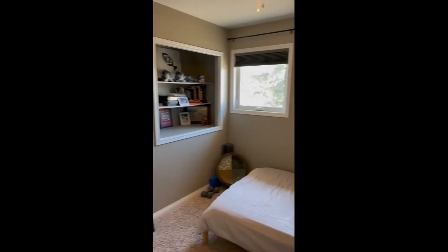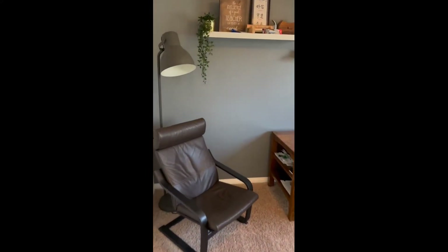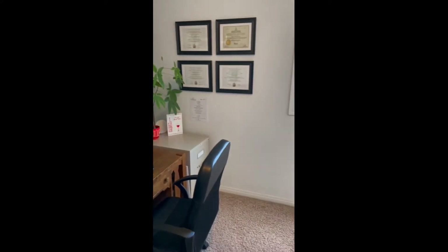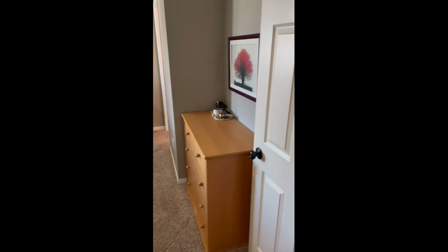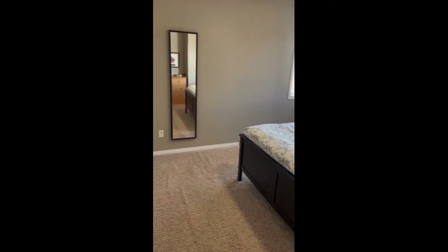Here's two of the spare rooms — good size. Here's another one of the spare rooms. Lots of room for a growing family, for sure. Let's head into the primary room — nice big room, lots of room for a king bed, nightstands, big closet.